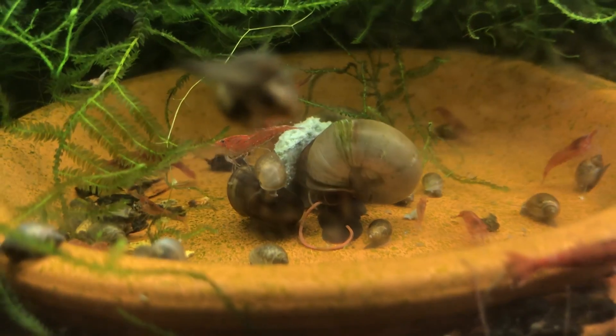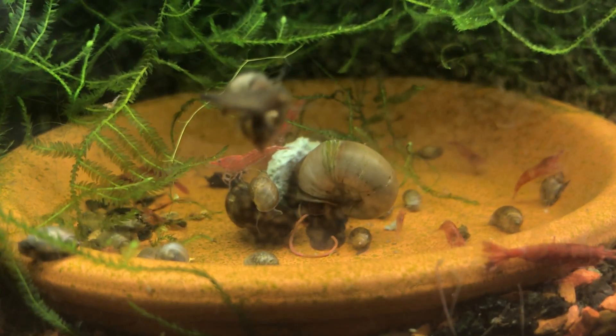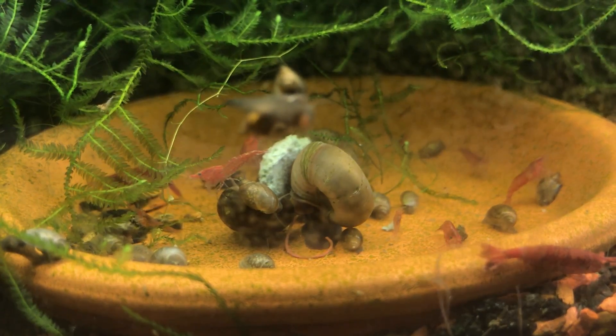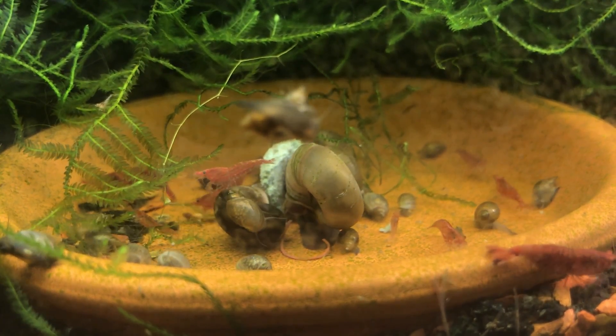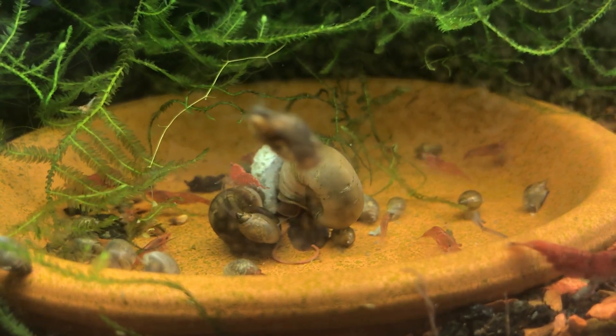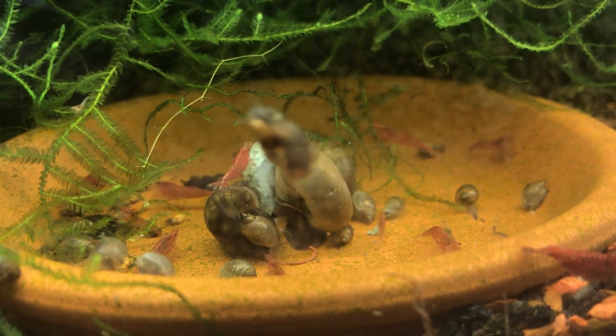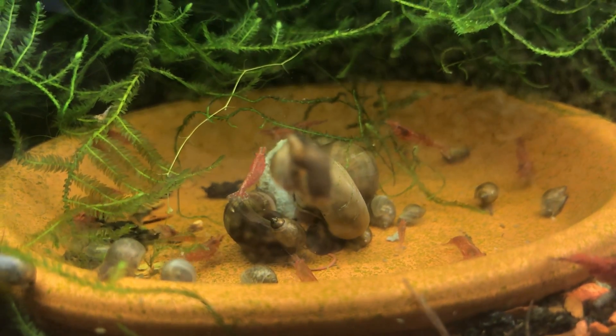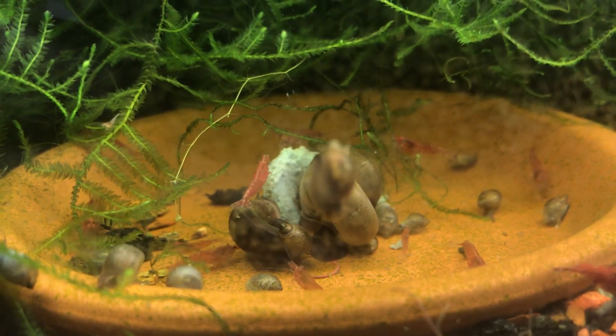I feed the tank every other day or so, top off water as it evaporates, and add some crushed eggshells about every few weeks to increase the calcium in the water to help with their molting.